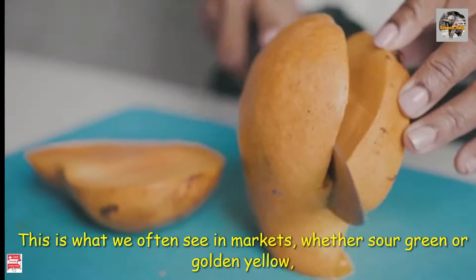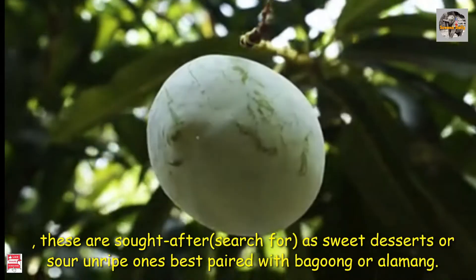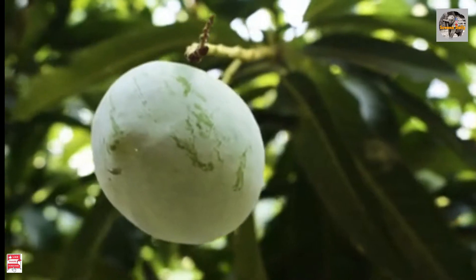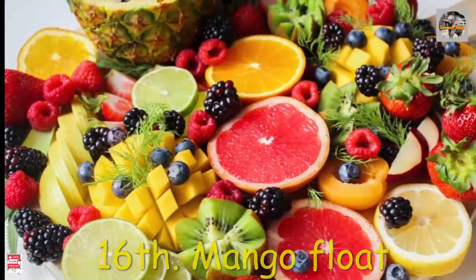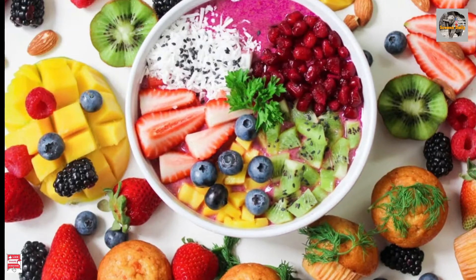Number 17: fresh fruit. This is what we often see in markets — whether sour green or golden yellow, these are sought after as sweet desserts or sour ones, best paired with bagoong or alamang.